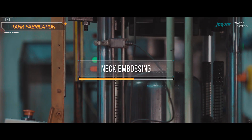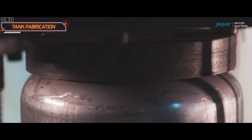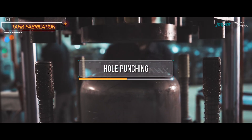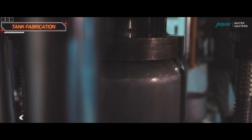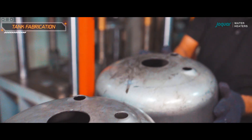Neck embossing is the stage where a vessel or tank is slightly flattened in the area where the inlet and outlet pipes will be fitted. Next, the tank proceeds to a specialized machine that punches holes for the neck and pipes, ensuring proper connectivity and functionality of the water heater.